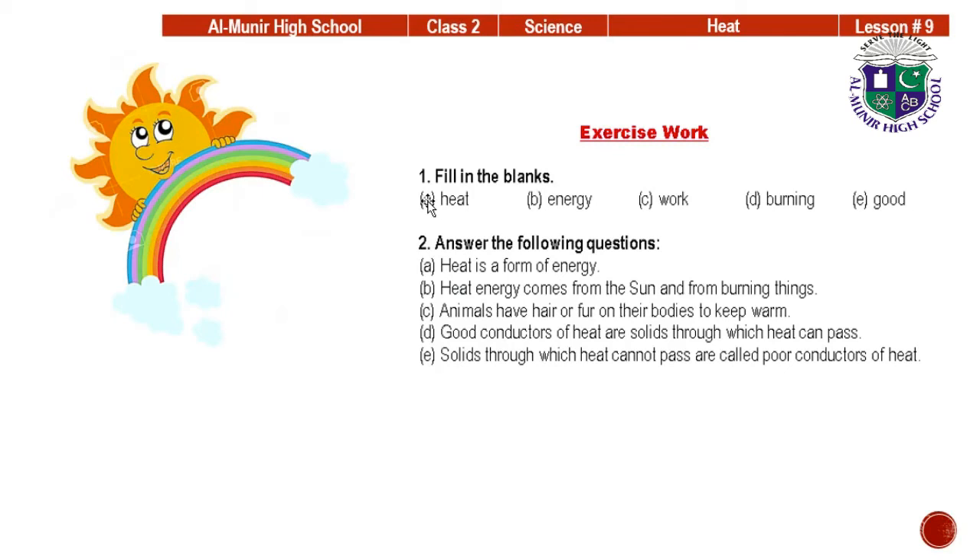Now it's your exercise time — filling in the blanks. A: Fire gives us heat. B: Heat is a kind of energy. C: Heat can do work. D: Heat energy comes from burning wood, paper and other fuels — write 'burning' in D. E: Metals through which heat can pass easily are called good conductors of heat.